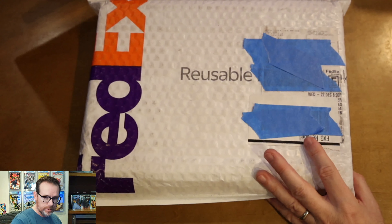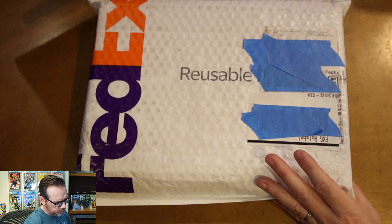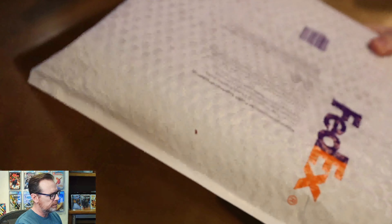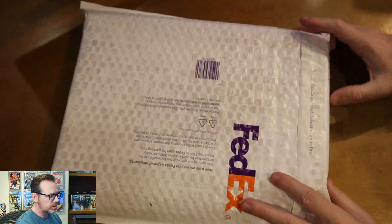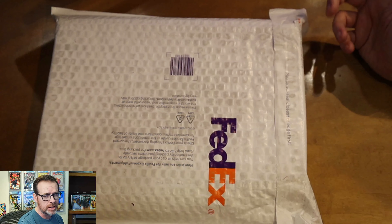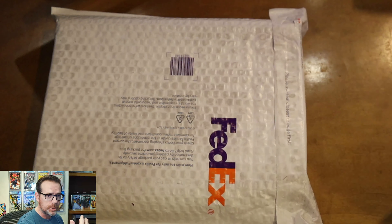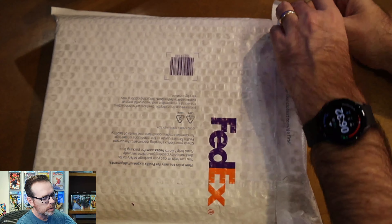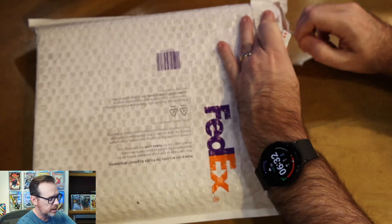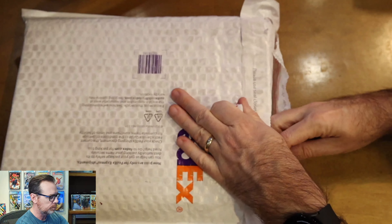So this is the order from Mile High that I received about a week ago, ordered mid-December. I've been buying a lot from them, and this is how the shipment arrives. I always choose FedEx when I'm checking out — you have the option, I think it defaults to USPS, but there's no additional charge once you get beyond their free shipping tier. I always choose FedEx; I prefer it, I love the tracking. Always delivered to my doorstep in this nice padded envelope with no issues. So let me get this open.